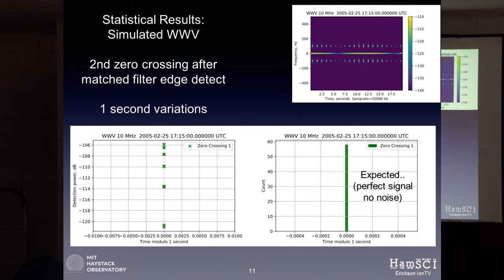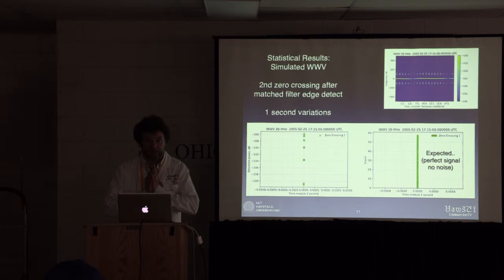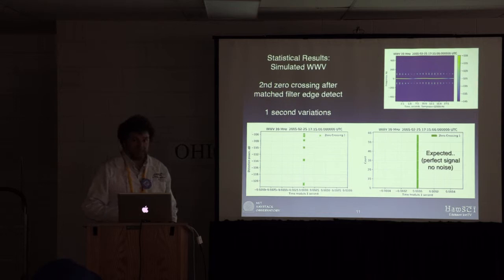So what happens if I put my perfect simulated data into this? I should get a pulse that happens every second. This histogram shows the time I expect that tick modulo one second — it should be just a perfect bin at zero. And it is. My detection algorithm is working. This is the amplitude showing the fading I threw in, but the point is: perfect arrival of that tick every single second, because I simulated it that way.